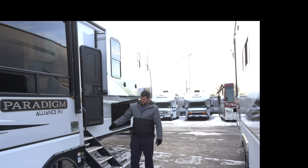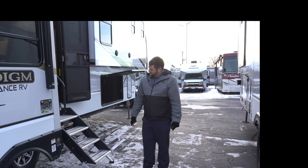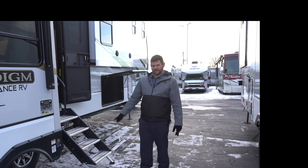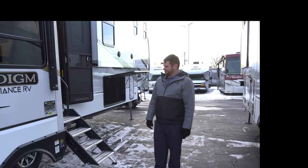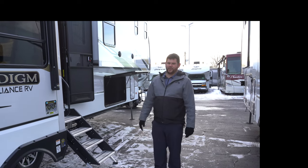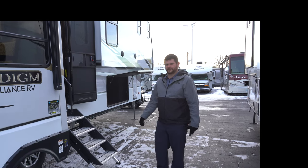One big thing that Alliance does that's pretty cool is they have overbuilt 4,000-pound axles on the MoRide CRE 3000, with oversized shackles as well. So there's plenty of weight capacity — you don't have to worry about your suspension falling apart on a big rig like this.